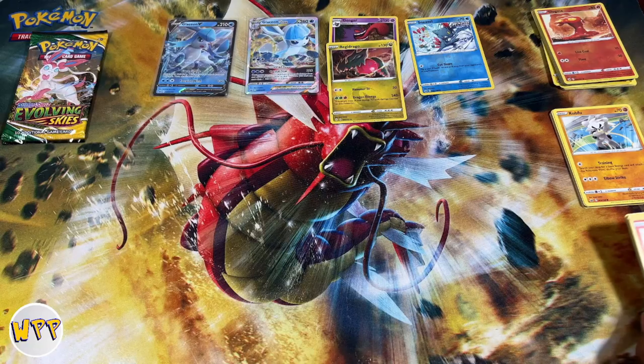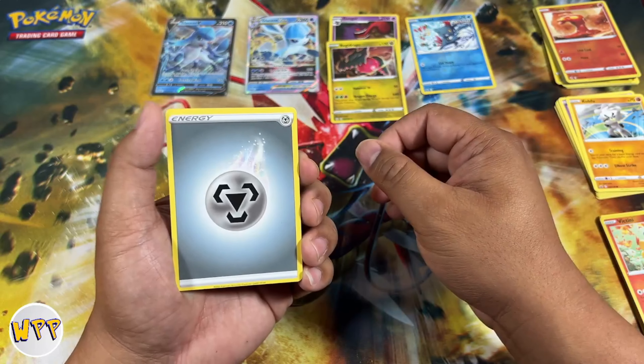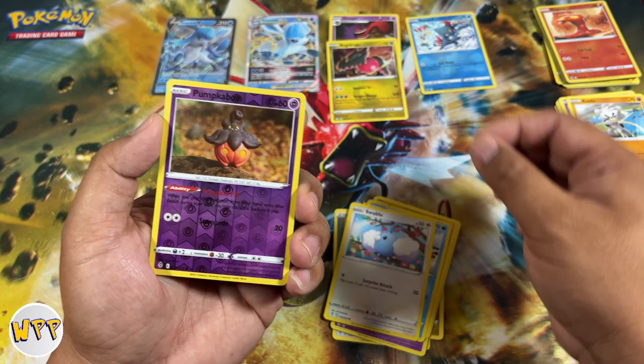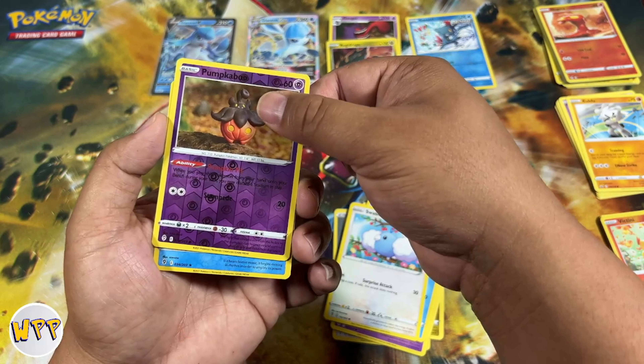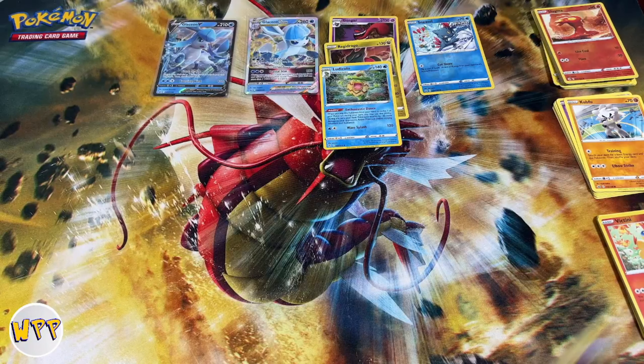Let's see if Evolving Skies treats us any better. Evolving Skies pack one — lightning energy, Snowleaf Badge, Treasure Energy, Ribbon Badge, Hippopotas, Litleo, Eevee, Cutiefly, Hitmonchan, reverse holo Victini. And we struck out, but we did get a Regidrago rare holo — I think this is the first one we have for Evolving Skies. Let's put that rare holo there.